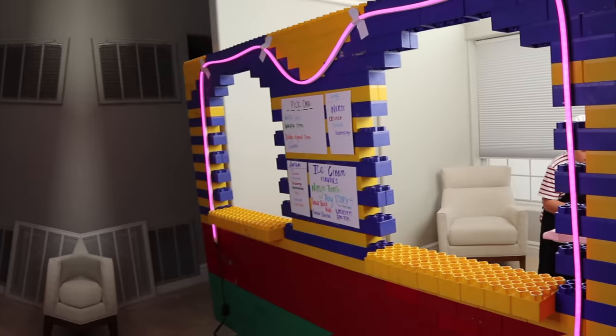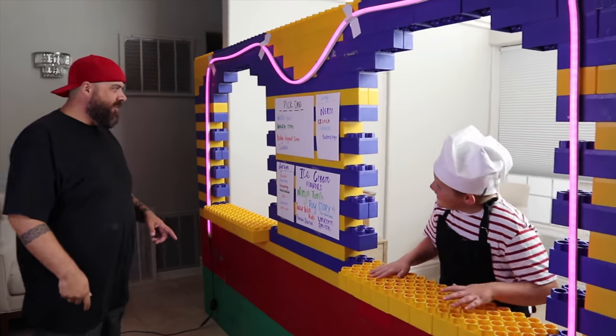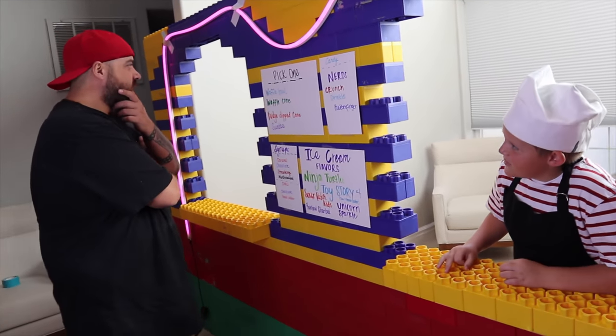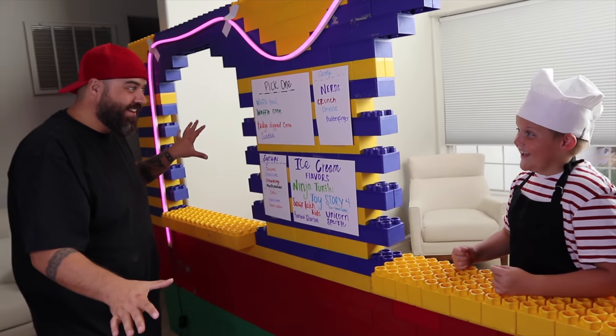Wish me luck. Let's start the game. What do we have here? Welcome to Kyle's Toys and Games Ice Cream Shop. Oh my gosh, this is amazing. So how does this work? I get like a bowl or cone or something like that and then I can do whatever I want?